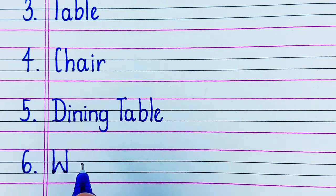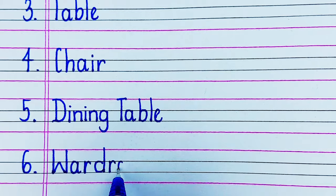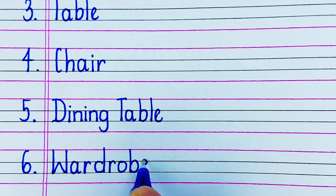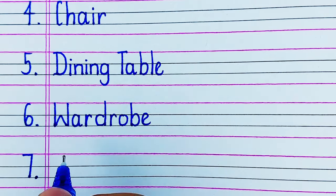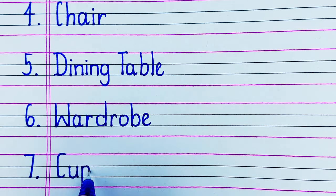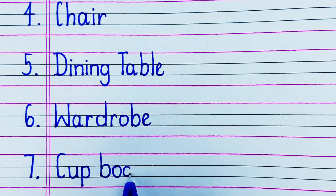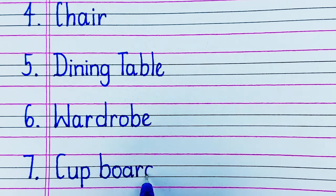On number 6 we have Wardrobe. Wardrobe is just like a cupboard in which you keep your clothes. On number 7 we have Cupboard. You store things in a cupboard.